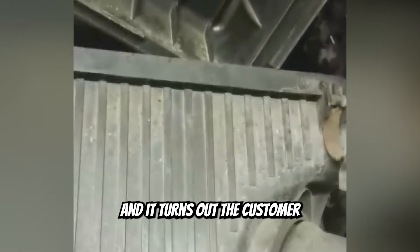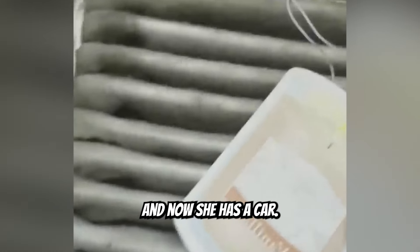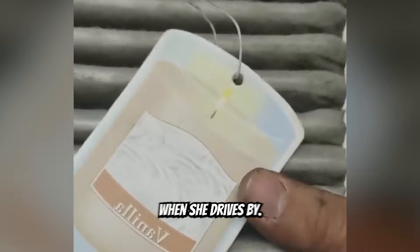Customer states that she's been having performance issues. It turns out that customer added an air freshener to the air filter because her car smelled bad. Now she has a car that reminds me of grandma's house when she drives by.